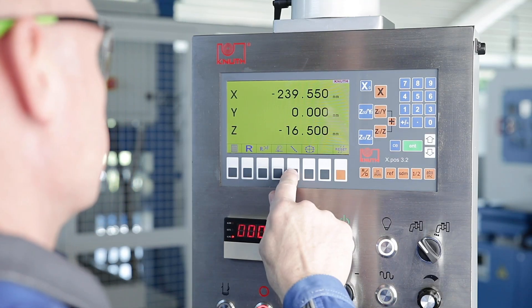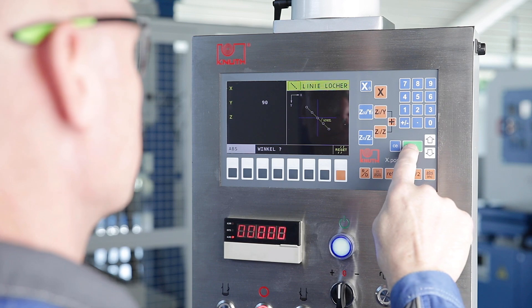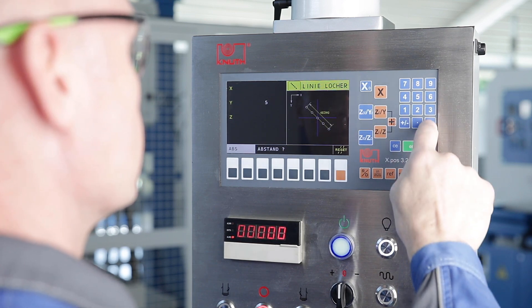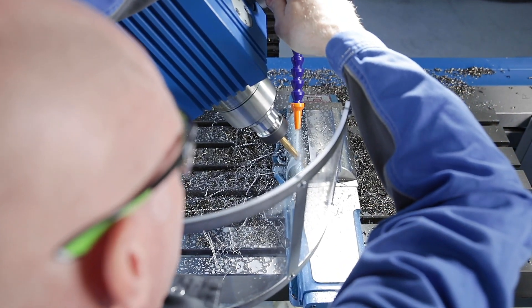The position indicator directly integrated in the swivelling control panel is the new generation of our XPOS series. Speed, good readability and ease of use are some of the great advantages, and lead to a reduction in the error rate and greater production reliability.